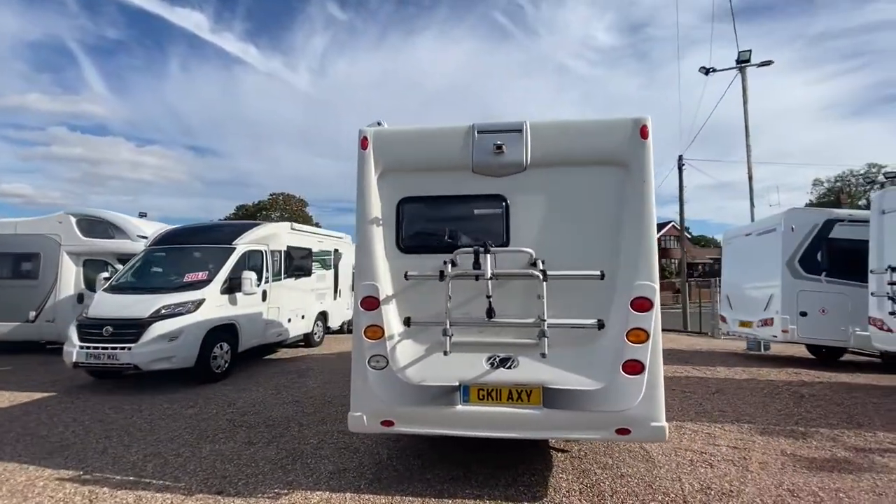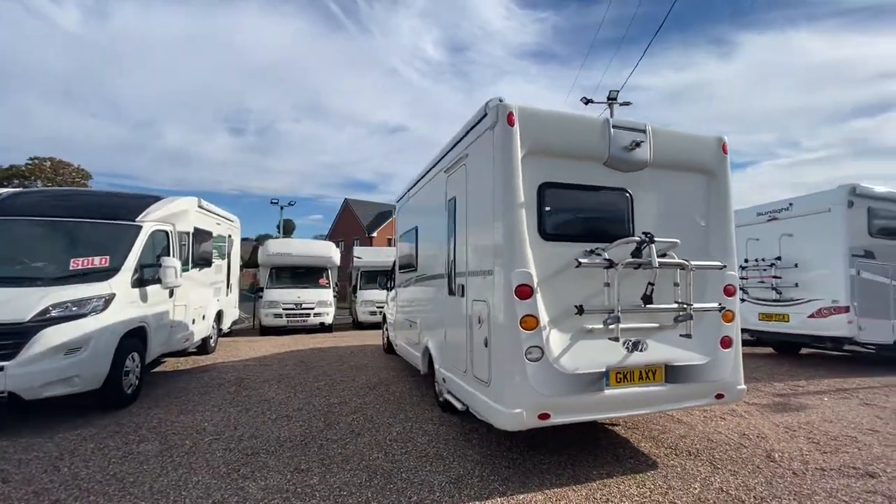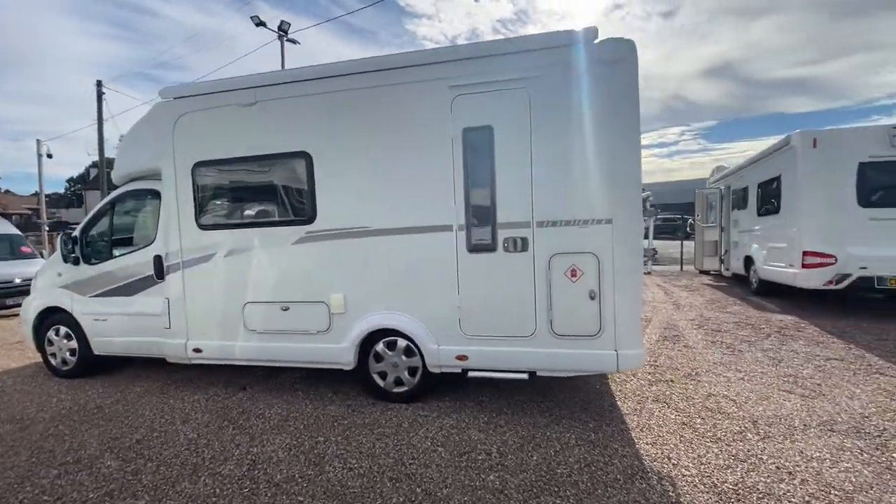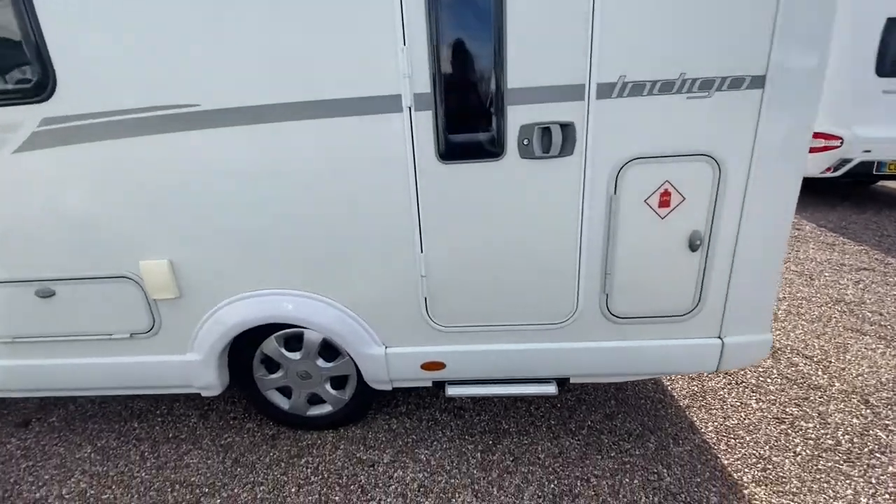There's a bike rack at the rear. Really impressive, really nice look. We have an LPG gas locker and an electric step.